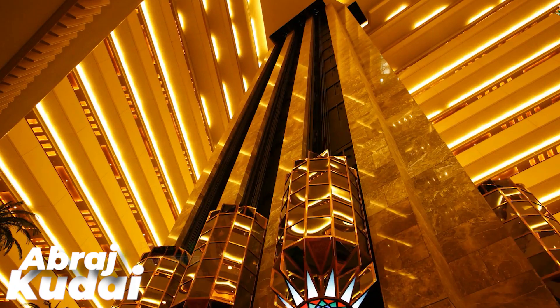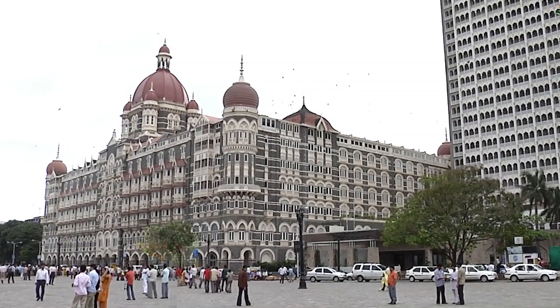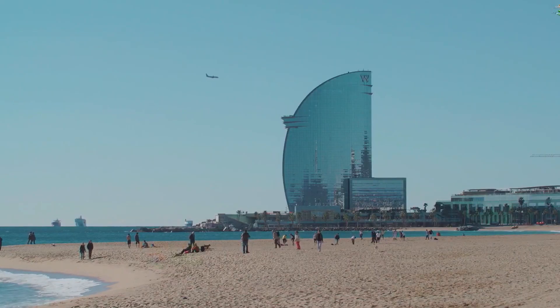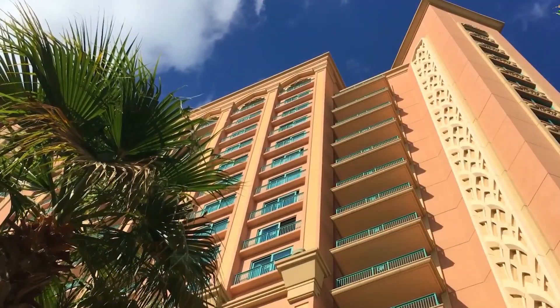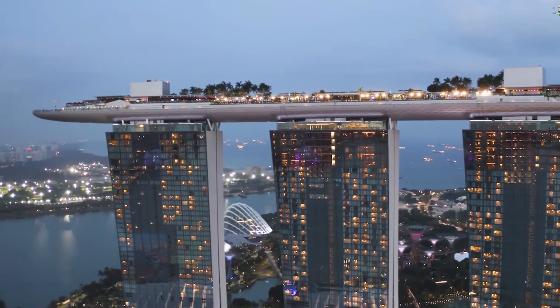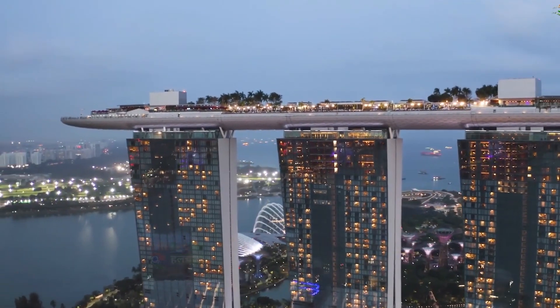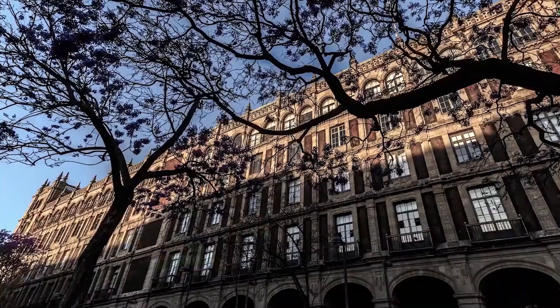Abraj Qudai is a hotel under construction in Mecca, Saudi Arabia. It was originally scheduled for completion in 2017, but construction was halted in 2015 due to financial difficulties, and as of 2021, it is not yet open to the public. When completed, it will be the largest hotel in the world, with a ring of 12 towers, 45 floors, 10,000 rooms, 70 restaurants, and four rooftop helipads.